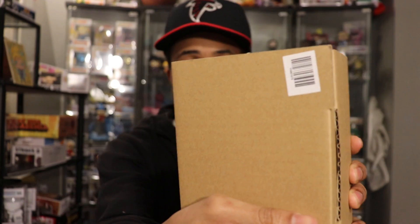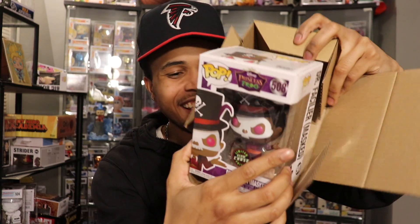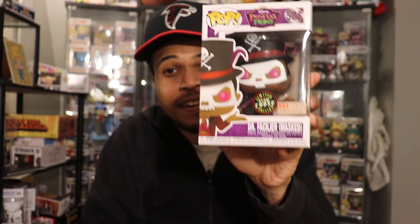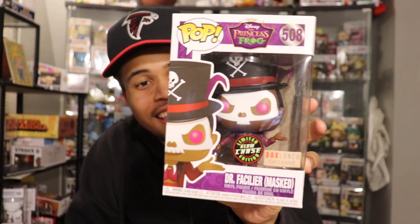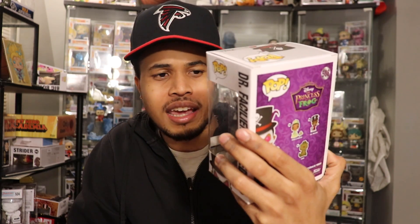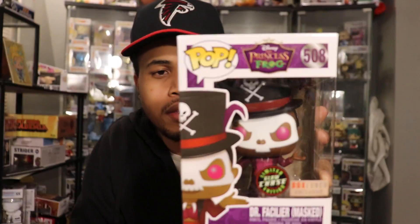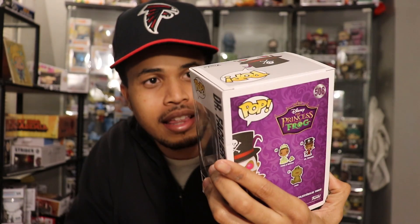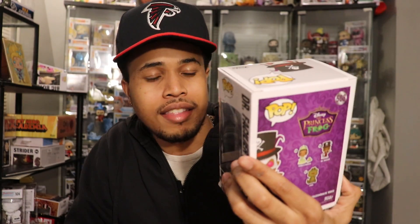So the first one — the first pull is a chase! Wow, this is starting off the right way. The first pull is the Doctor Facilier masked chase. I haven't seen the glow on this to see what it glows, but I'm pretty sure it's just the mask that glows. If I get a good image of it I'll put it here.